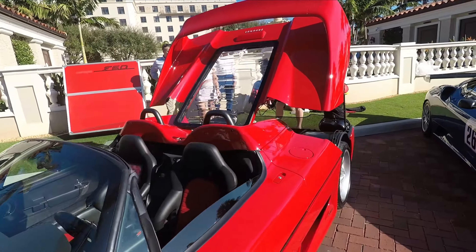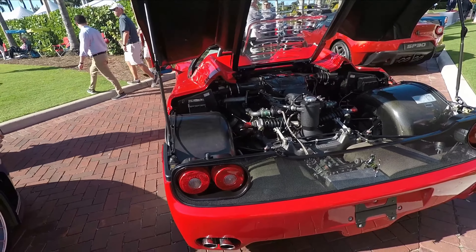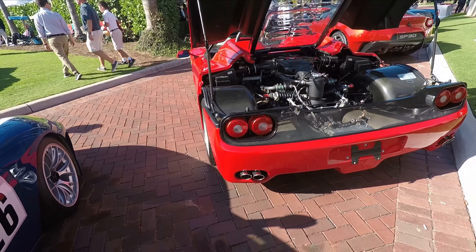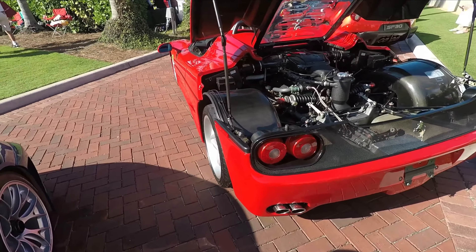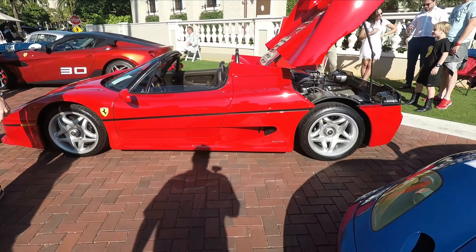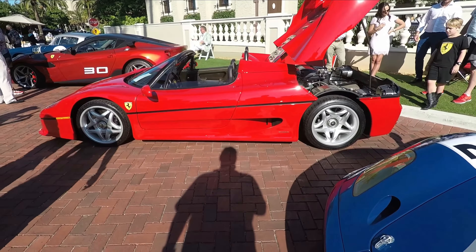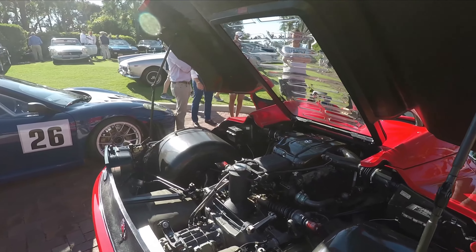Ferrari F50. They made I think 399 of these cars. These cars are supposed to be the best driver's Ferraris ever — they shriek like a Formula 1 car with a V12 engine. It's a manual transmission, carbon fiber body. Possibly top 10 Ferraris ever, just because the driving experience has to be incredible.